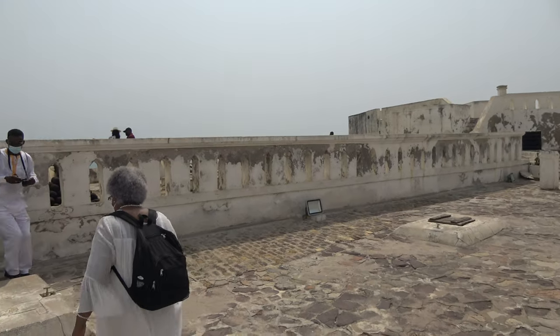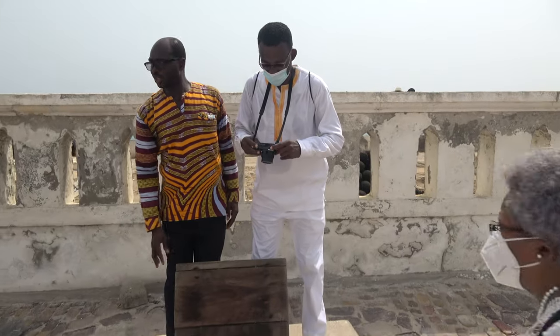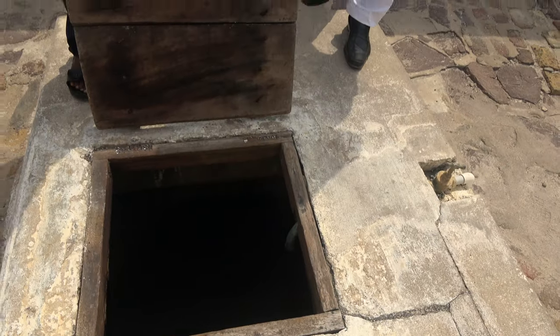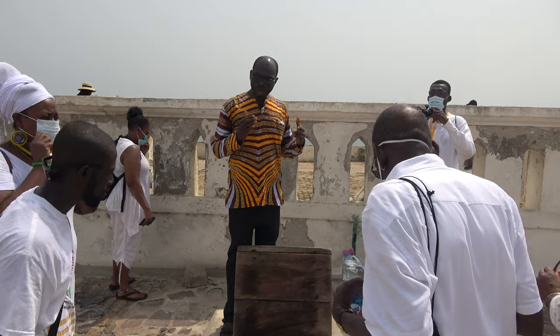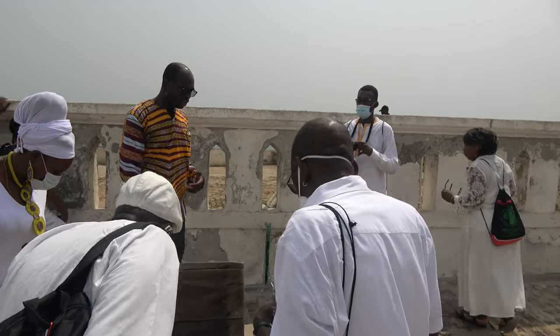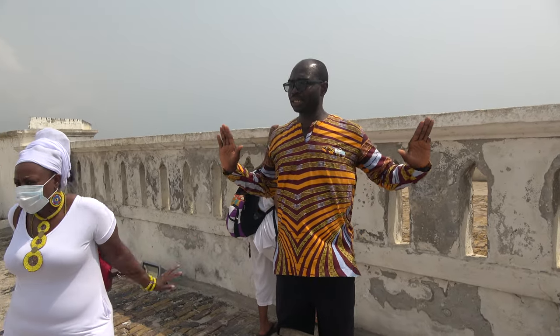This is a reservoir. The reservoir was constructed by Europeans. They store rainwater here. One foot, the volume is about 20,000 gallons. They only do rain harvesting.